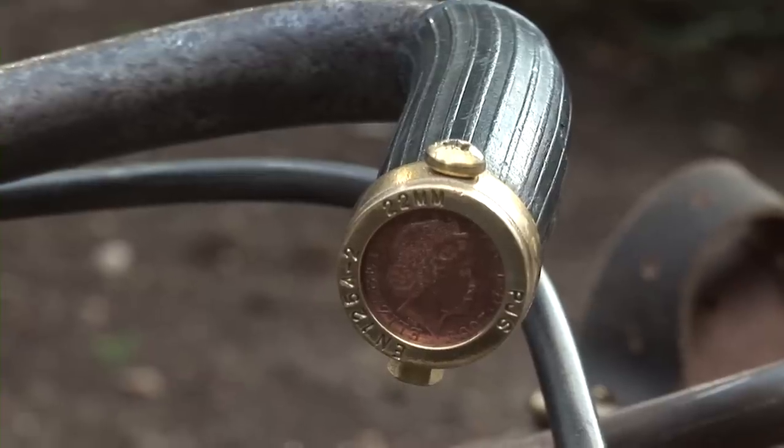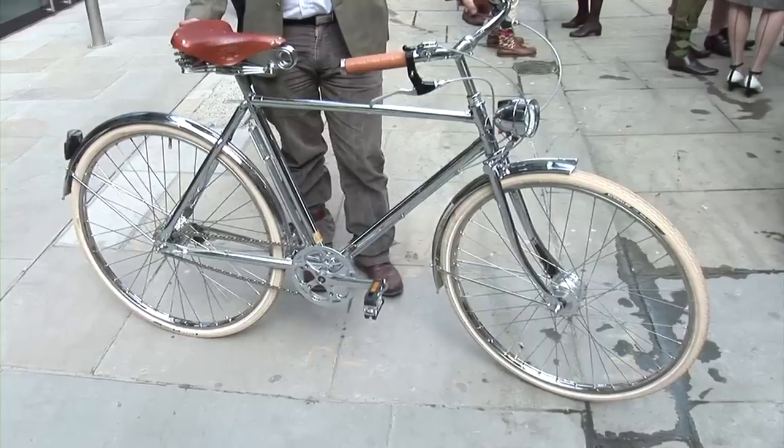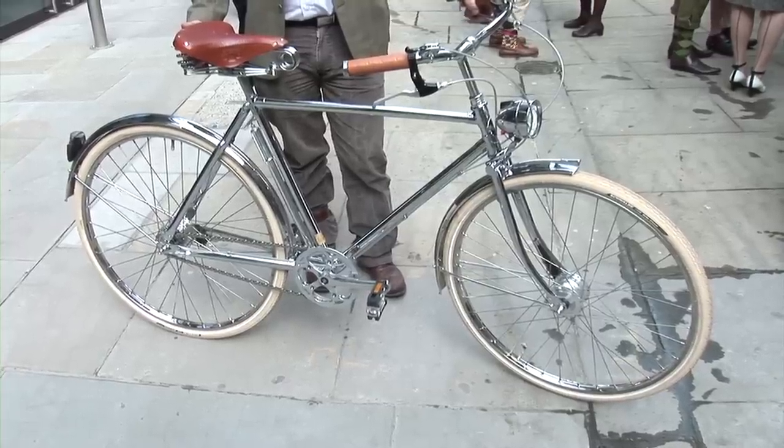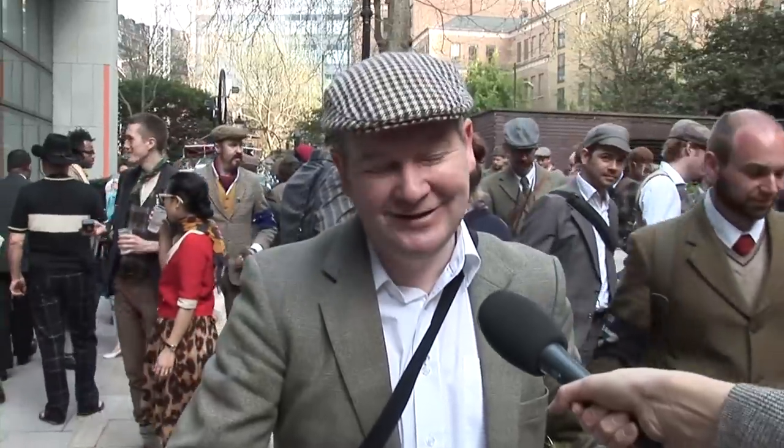It's an excuse to advertise my sculptures basically. This particular bike is the Phantom — we made 80 of them as a special limited edition. I've actually kept this one and I don't think it's been out until today for a cycle, but it's been absolutely lovely to ride.